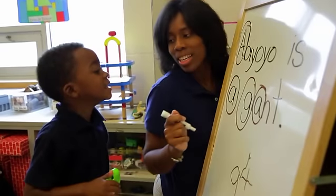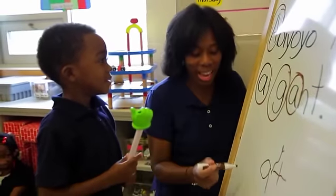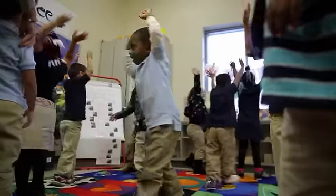What letter is that in the Chi? G. Very good. The lowercase g. What I love about teaching is the moment when a child just picks up on something and they're excited about it and they celebrate.